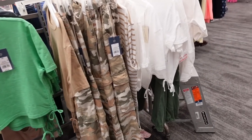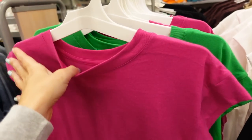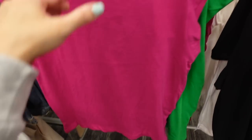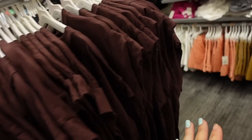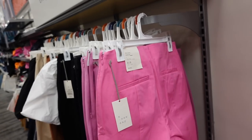New colors in these sleeveless tops from Universal Thread — they have a crew neckline, muscle sleeve dolman style, relaxed to the body, and then a seam in the back. In fuchsia; also comes in green, white, brown, and black. They're going to be $10.